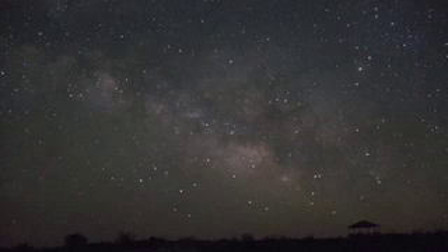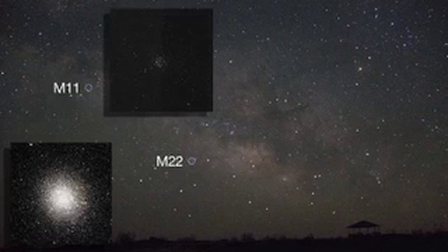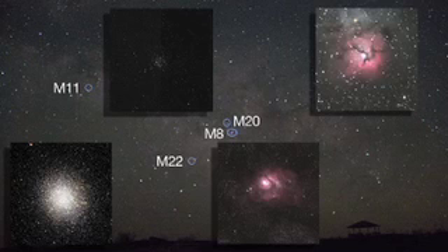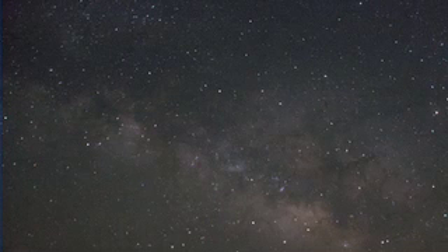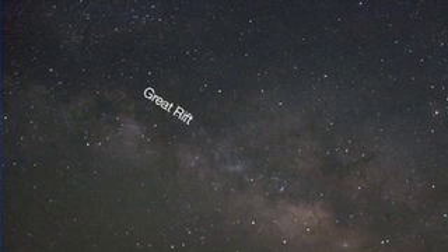A nudge of your binoculars will reveal star clusters like M22 and M11, the Wild Duck Cluster, and nebulae like M8, the Lagoon Nebula, and M20, the Trifid Nebula. You can also see a dark lane that divides the bright band of the Milky Way lengthwise. That's the Great Rift — star-forming molecular dust that blots out the light.